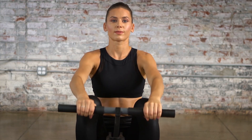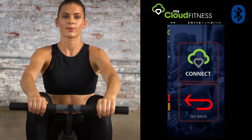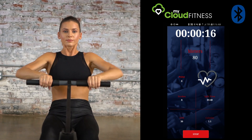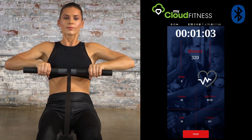Equipped with Bluetooth Smart Cloud Fitness, the Fitness Reality 1000 Plus Rower comes with the free My Cloud Fitness app, available on iOS and Android for tracking your workout results. Via the app, you can choose between three workout goal settings, including time, distance, and calories burned.